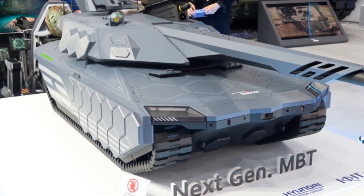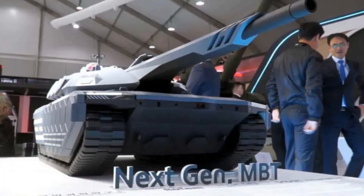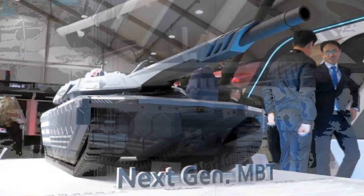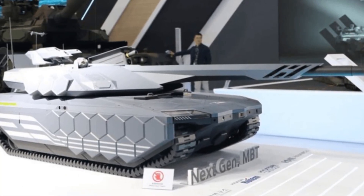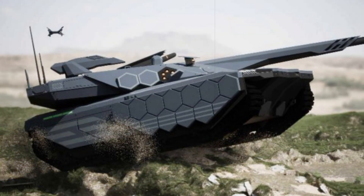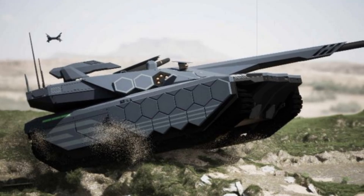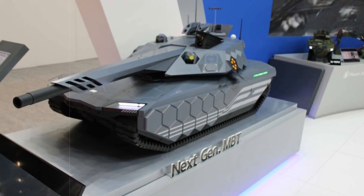The newly disclosed design features nine schematic views offering perspectives from every angle, including detailed depictions of the vehicle's front and rear. It utilizes a blend of metal and synthetic resin components and follows a stealth-oriented design philosophy tailored for modern battlefield scenarios. Its turret has been refined from earlier concept iterations, now appearing more streamlined and less mechanically complex. Initial mockups of the K-3 have been progressively showcased since DX Korea 2022, with more detailed models unveiled at ADX 2023 and Eurosatory 2024.